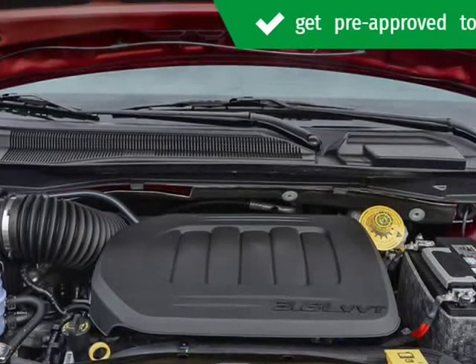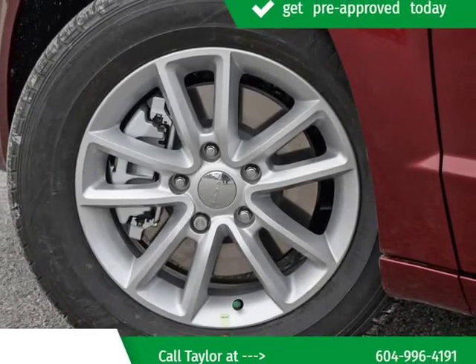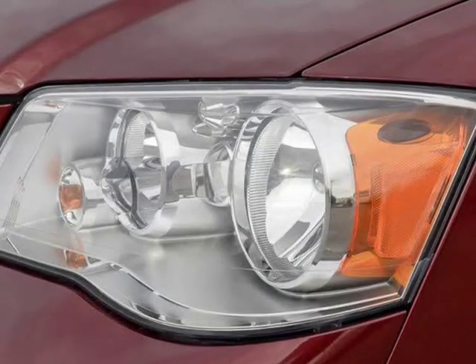Thankfully, our knowledgeable Kelowna Chrysler Dodge Jeep staff can guide you through every step along the way in finding the best Ram 1500, Ram 3500, Jeep Cherokee, Dodge Grand Caravan, or Chrysler Pacifica for you — from the test drive to the first drive home.